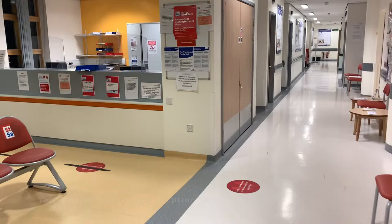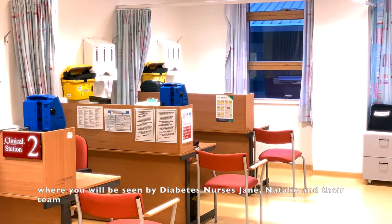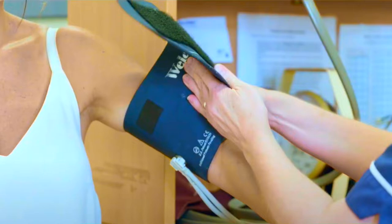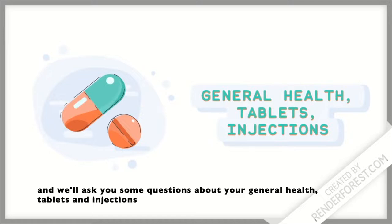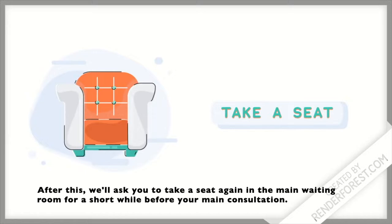After having been referred by your GP, you'll arrive here at the reception area. For most people the next stop is here in our clinical reception area where you will be seen by diabetes nurses Jane and Natalie and their team. Jane will call you through and check your weight, blood pressure and average blood sugar test, and will ask you some questions about your general health and your tablets and injections. If you have a blood sugar meter or an insulin pump, we may download this information for you. We'll ask you to take a seat in the waiting room again for a short while before your main consultation.